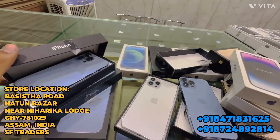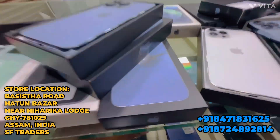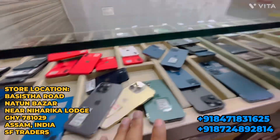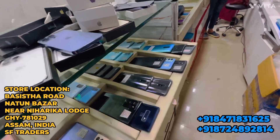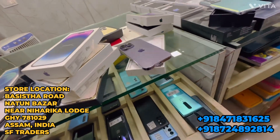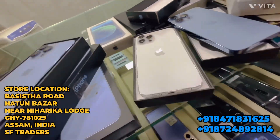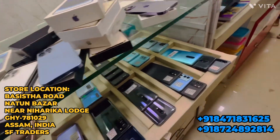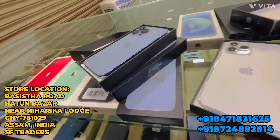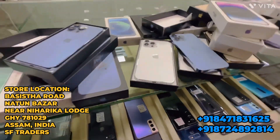iPhone 13 Pro Max, Android is full — Note 20 Ultra, all stock is full of iPhones. This is all for today. The offer which I promised you in the last video: if you share this video on WhatsApp, Facebook, or Instagram, I will show you the deal.